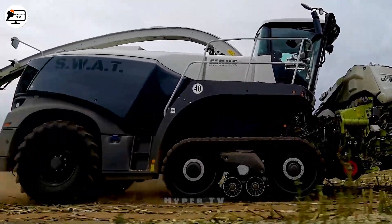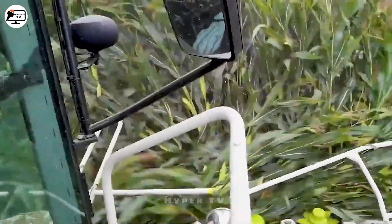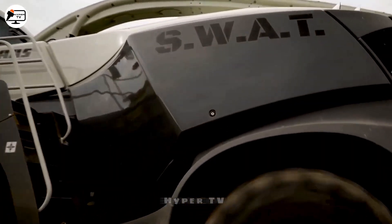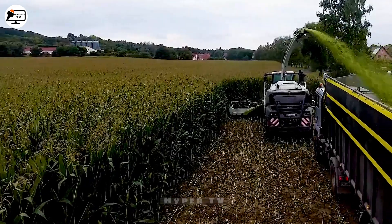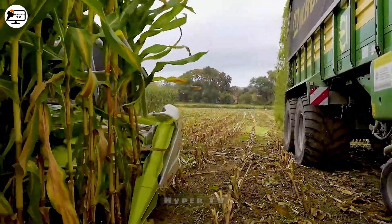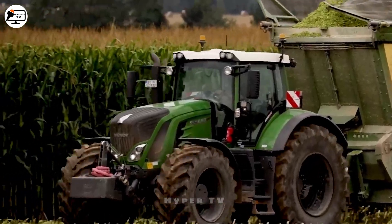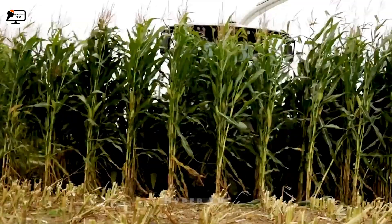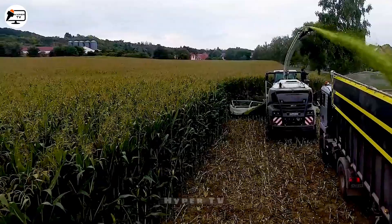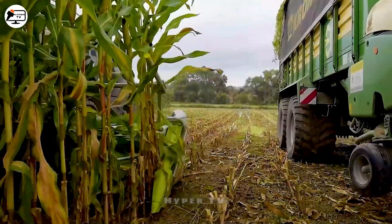Allow me to introduce the Claas Jaguar 990TT, a member of the diverse family of grass and crop harvesters crafted by Claas. Equipped with a 24-litre V12 diesel engine boasting a robust capacity of up to 925 horsepower, this harvester simplifies the process of collecting corn and other crops from vast fields. With the capability to handle substantial amounts of hay per hour, it stands as a true professional-grade tool.